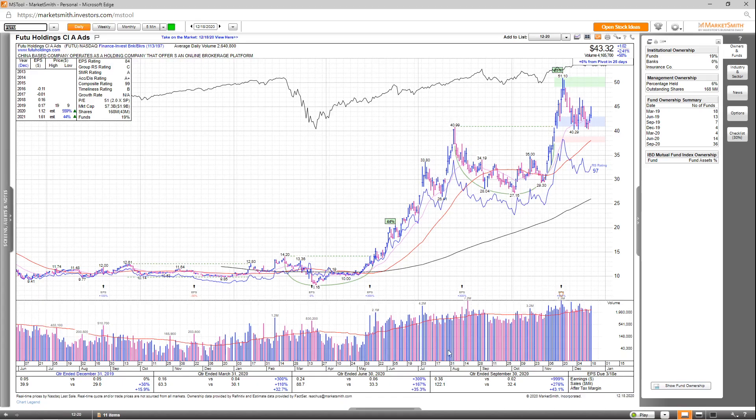Next, we've got Futu. Looking at earnings and sales, you can see blowout numbers the past few quarters — last quarter earnings up 999%, sales up 276%, and after-tax margins up 43.1%. Looking at the annual EPS estimates, it's supposed to be up 559% in 2020, and a further 44% in 2021. EPS rating is an 84, group RS is a C, SMR rating is an A, accumulation distribution A+, and the overall comp rating is a 99.